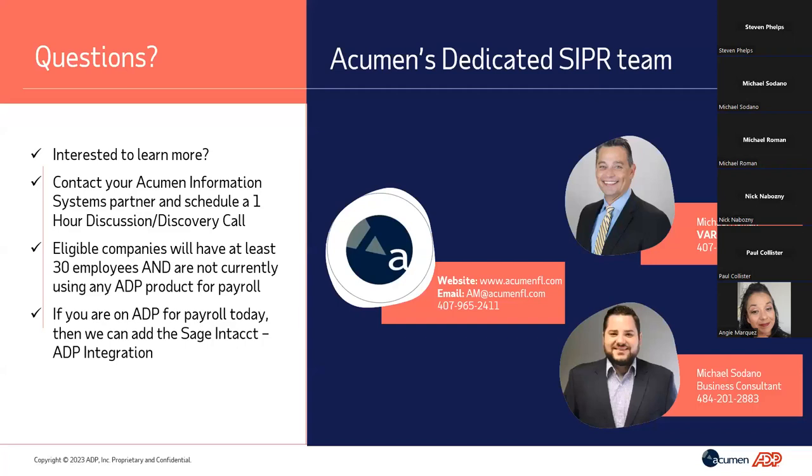The last key area is compliance. There's a lot of compliance risk out there for organizations, and more is increasing every day. In Florida specifically, a law was recently passed requiring the use of E-Verify for organizations with over 25 employees. With Sage Intacct Payroll and our onboarding, E-Verify is included. That's just one area where we can help with compliance, alongside reporting. I'd love to hear any questions you have about the solution or the service.